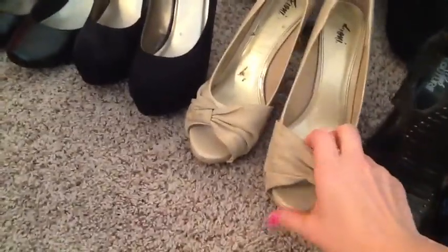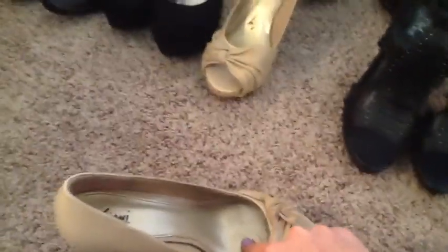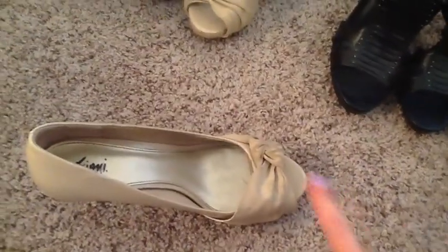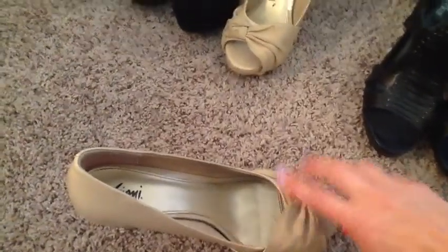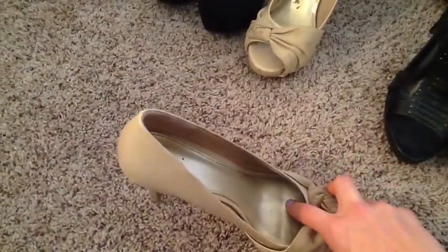Then these — I wore these for Evan's wrap party. They're really comfortable, but I should have worn something that prevented them from slipping, because my toes kept slipping. It was really hot and I was pregnant, so I was really uncomfortable in these. But with that added thing, I probably would have had an okay time wearing them.